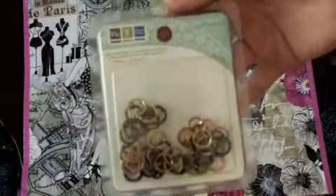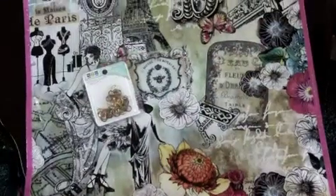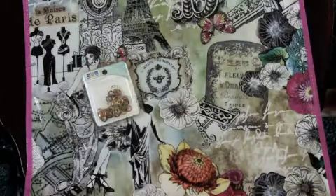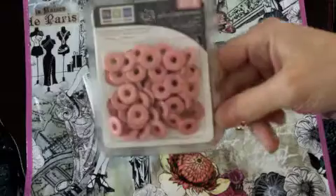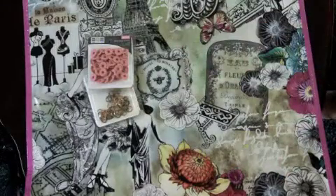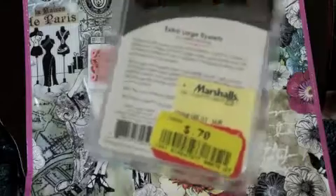Speaking of Marshall's, while I was there I picked up some of these large grommets. These are in the warm metals and they were marked down to 70 cents. I picked up some more of the pink ones — I figured any extra large eyelets I could find I would grab regardless of color. And these are the fashion front ones; I think I already have some of these, but again they were all marked down to 70 cents.